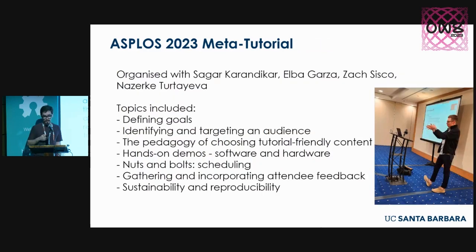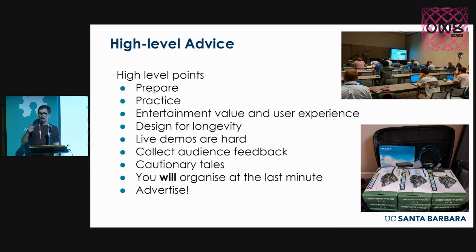We got together myself — I've run about 13 tutorials on the OpenPiton platform since 2016 — Sagar Karandikar from UC Berkeley, who's been leading effort in Chipyard and FireSim and has run a large number of tutorials as well; Elba Garza from the University of Washington, a teaching professor there; Zach Siskel, one of our five-time teaching associates at UCSB; and my PhD student Nazarka Turchieva, who has consumed a lot of tutorials and has strong opinions on the right material. We really wanted to help people think about building the right kinds of content and how to go about designing a tutorial, including getting feedback from the audience to make it better over time.